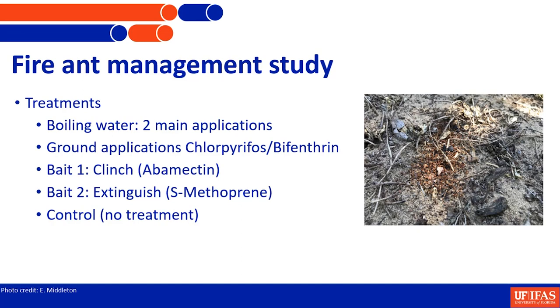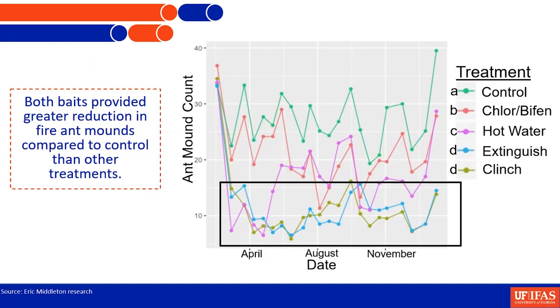We also tested two baits — Clinch and Extinguish — and an untreated control. The baits worked really well, better than any other tool we tested. If you need to manage fire ants, use a bait. You'll get longer-term management and better bang for your buck. When foragers take the bait back to the colony, they feed it to the larvae, the larvae's excretions get fed to the rest of the colony, and that chemistry goes through the whole colony — knocking out entire colonies. Mound counts showed significant reduction over time, more so than any other treatment.